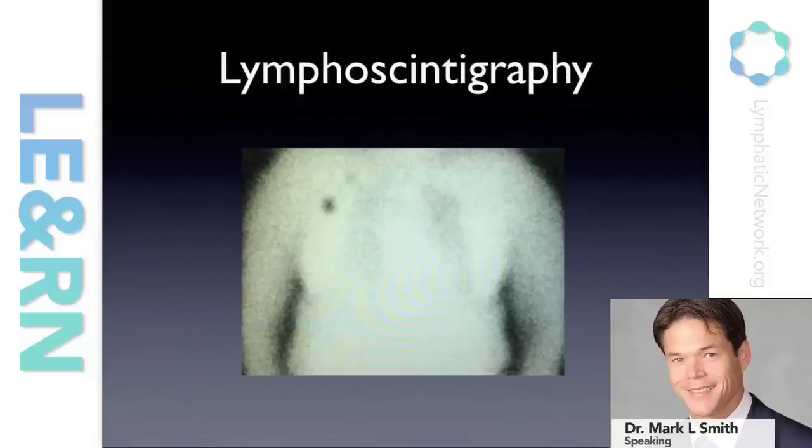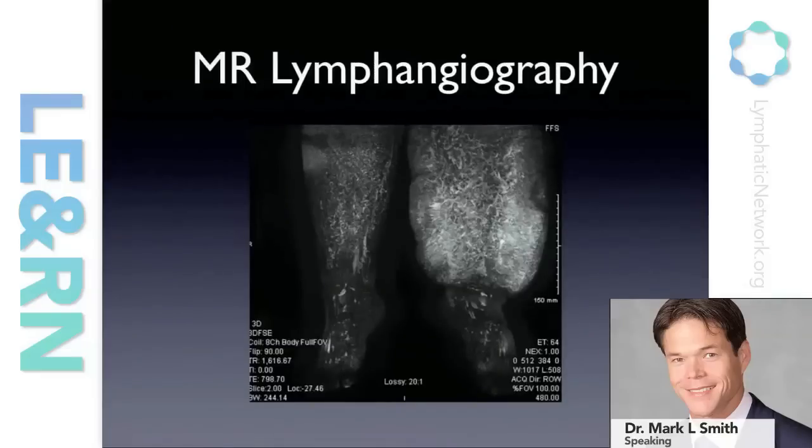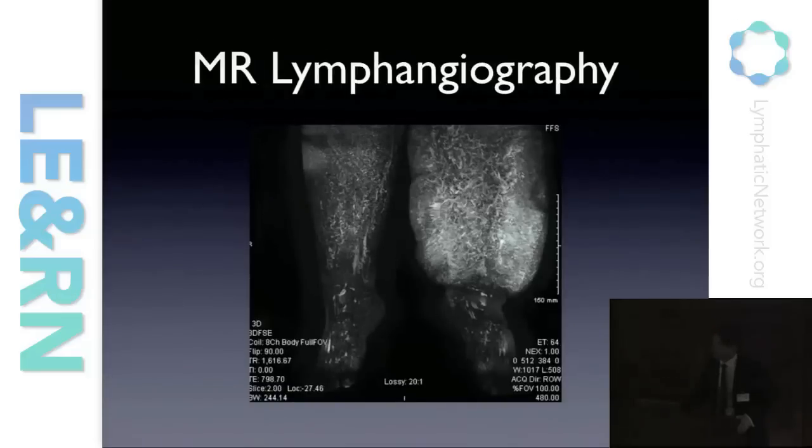We use a number of different imaging studies to assess patients prior to surgery in a multidisciplinary fashion. We have our nuclear medicine colleagues who have been working diligently with us to develop protocols to image our patients — first to confirm the diagnosis of lymphedema, and then to assess them postoperatively to see what's happening in terms of their deep lymphatic structures. I've also worked closely with our radiology colleagues on developing specialized imaging protocols using MRI to image various structures in the body.